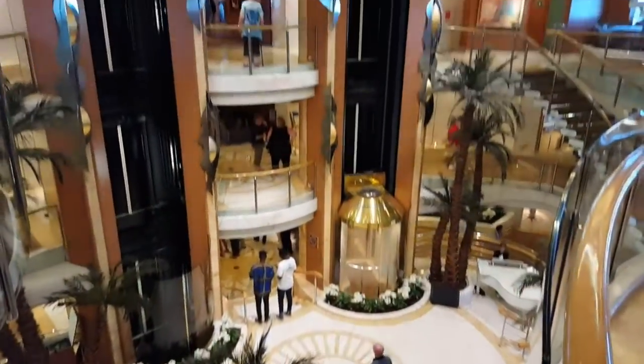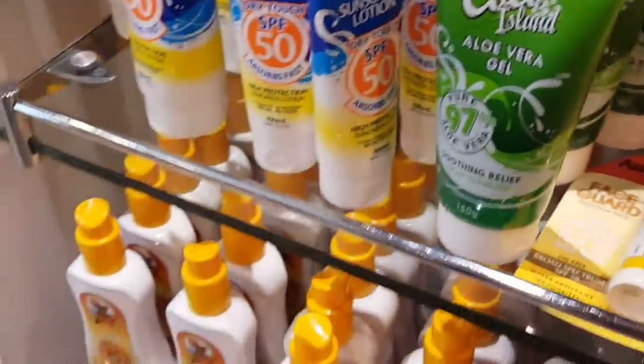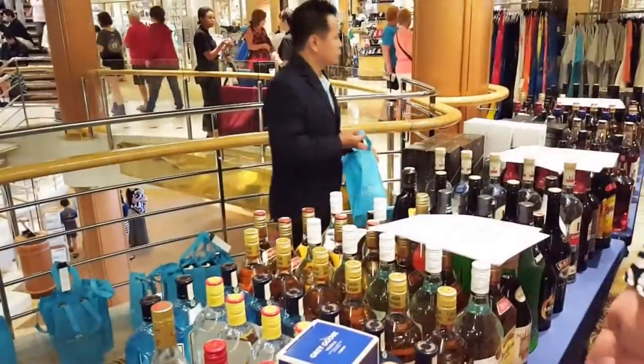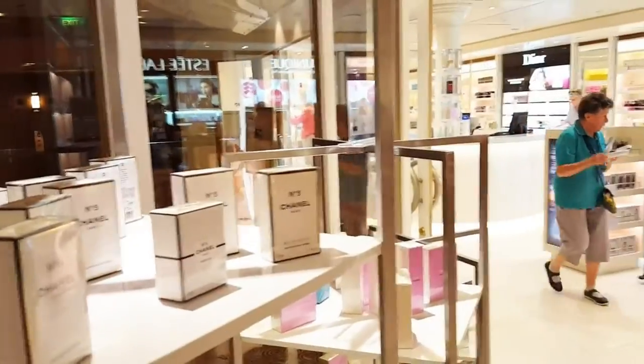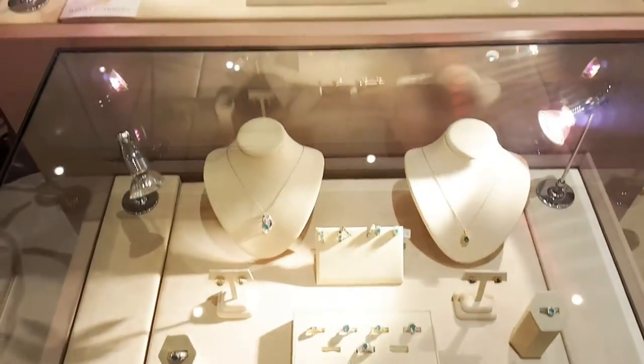The ship opens up into something that looks like a hotel, with shopping — all the essentials plus your fashion, alcohol, jewelry, all sorts of stuff, perfumes. Loads of shopping you can do, or duty free of course. And bars — well, there are bars everywhere with always nice views.